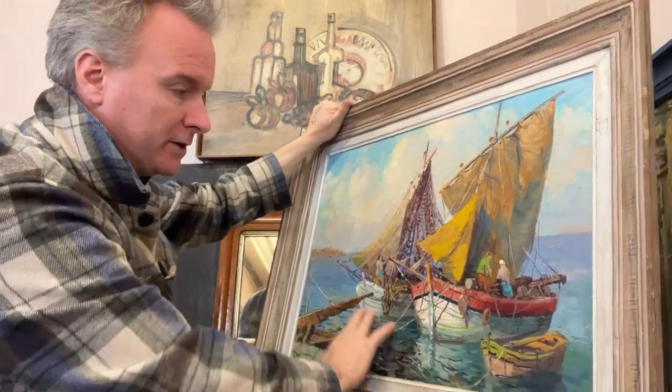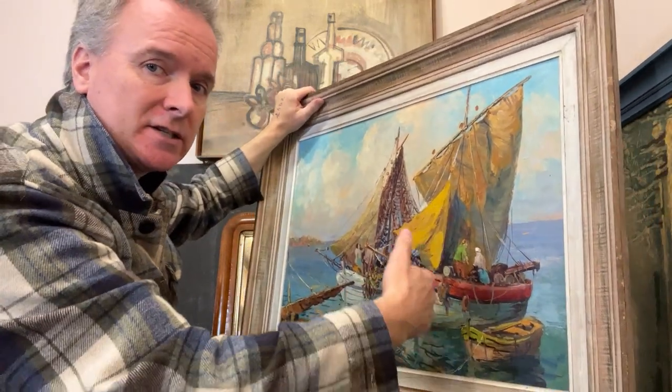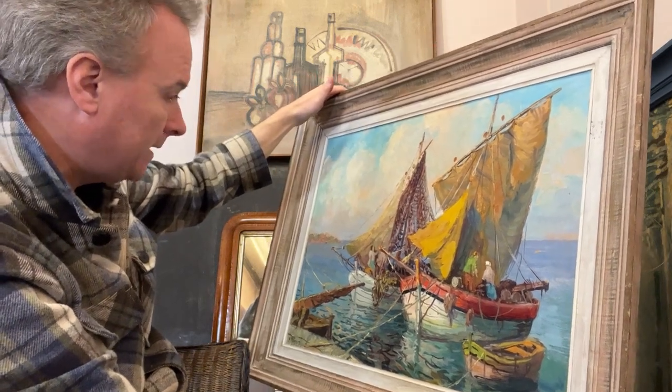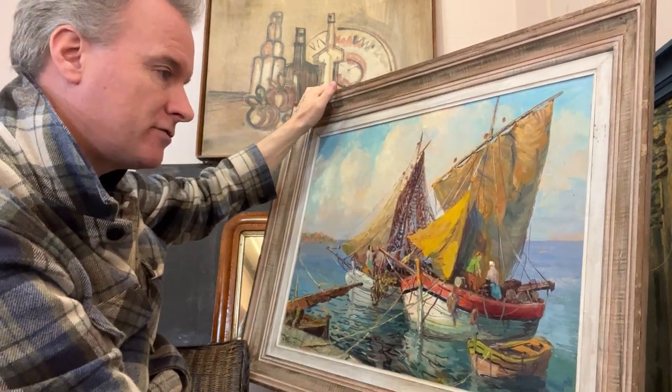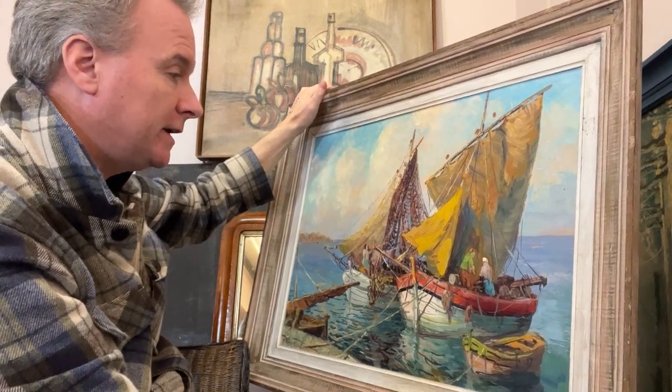It's not a canvas, it's a board. It doesn't have all the associated problems of canvas — it doesn't sag, it doesn't get pierced. It's an easy thing to look after. So it's a mid-20th century picture of boats. A marine picture, I suppose you'd call it.